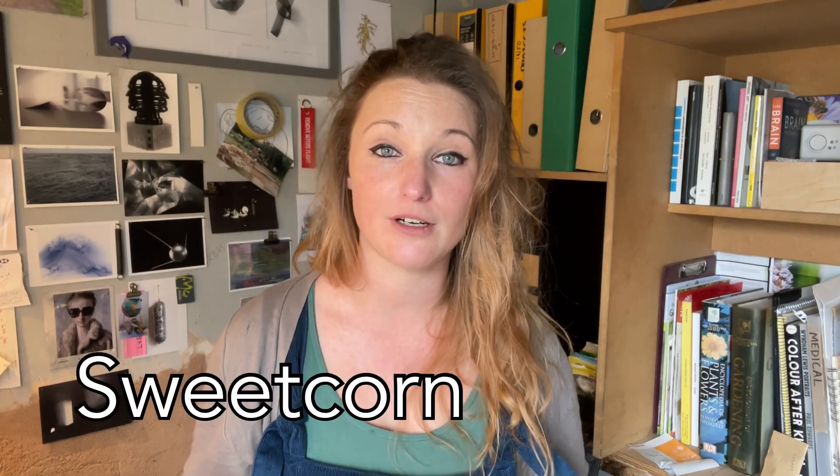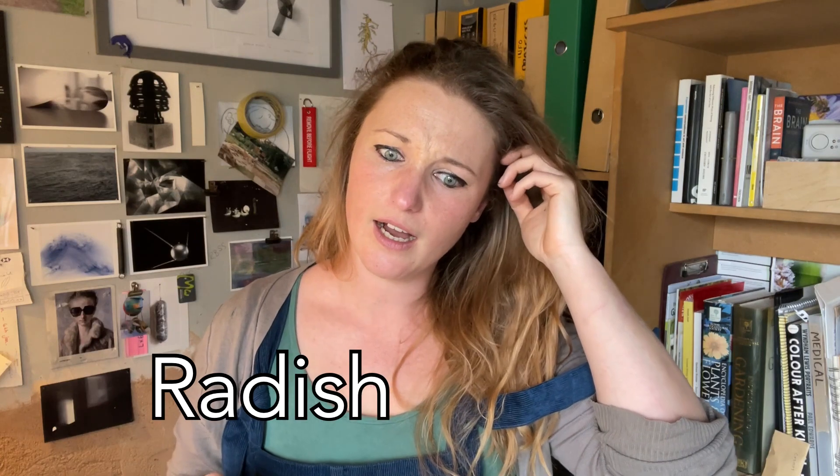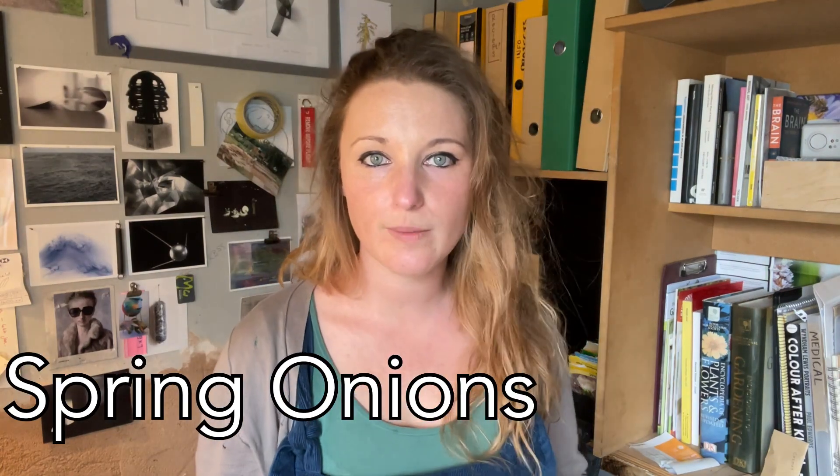April is also my sweet corn sowing month. I start them in root trainers — they work really well in root trainers because they're packed in tightly and being a grass they just grow straight up. I'll be getting them in this month, probably later in the month. Also radish, spinach, spring onions — all going in now.